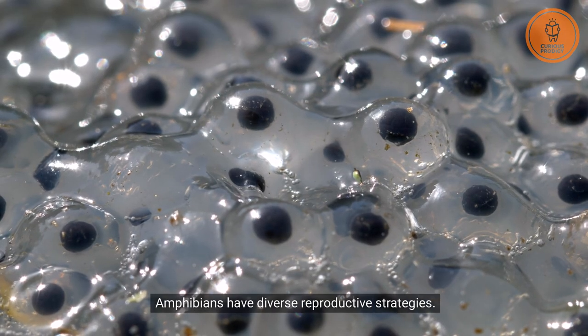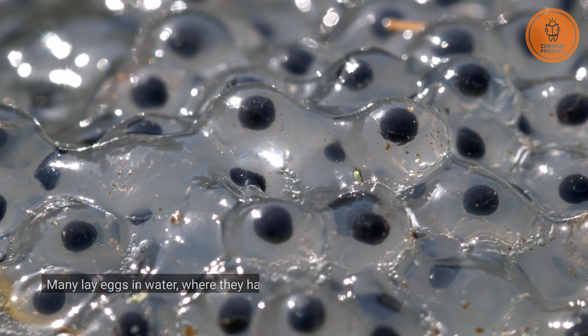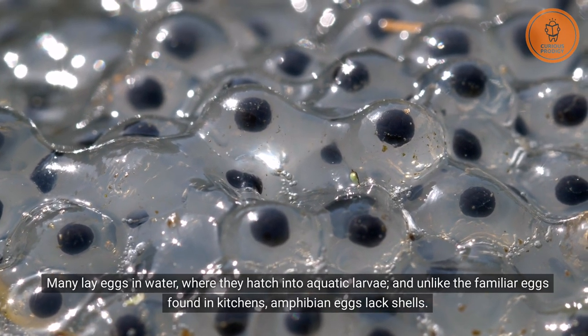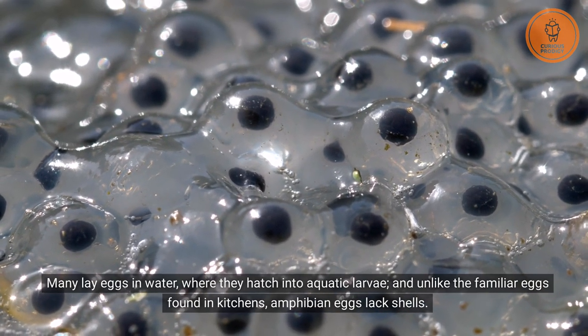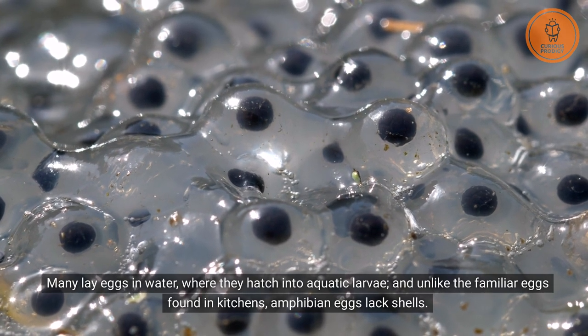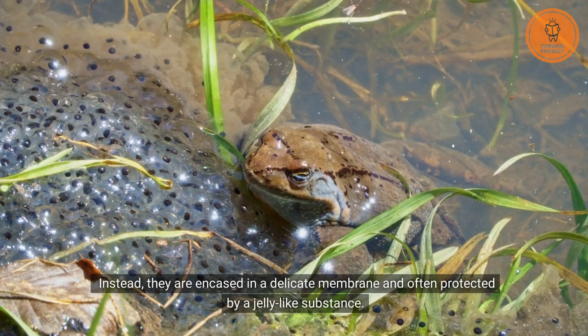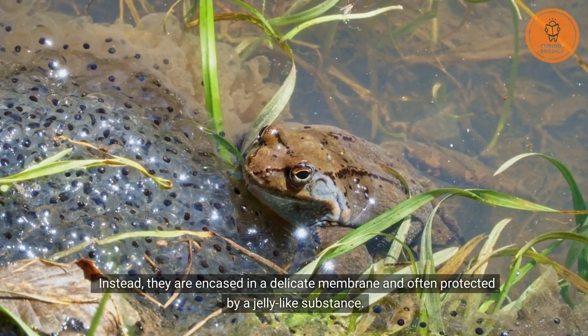Amphibians have diverse reproductive strategies. Many lay eggs in water, where they hatch into aquatic larvae. And unlike the familiar eggs found in kitchens, amphibian eggs lack shells. Instead, they are encased in a delicate membrane and often protected by a jelly-like substance.